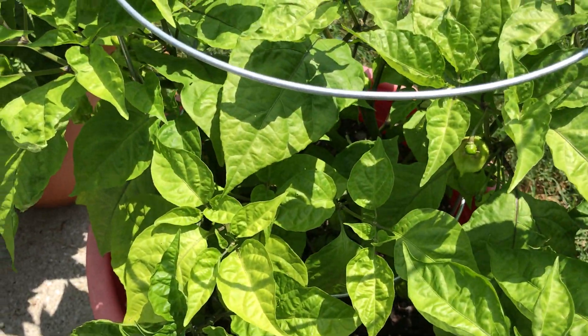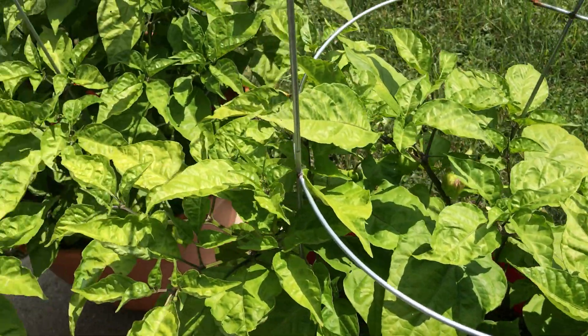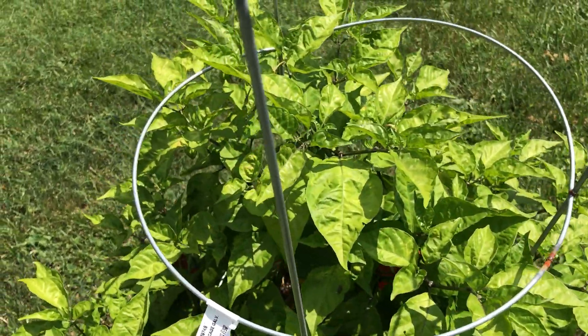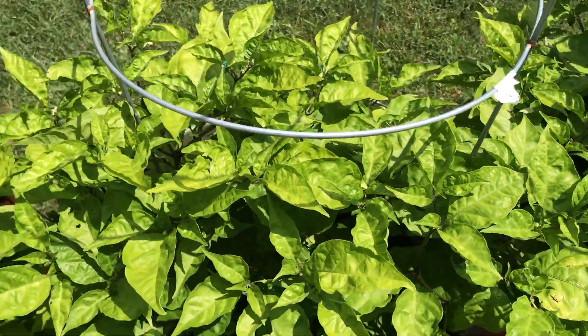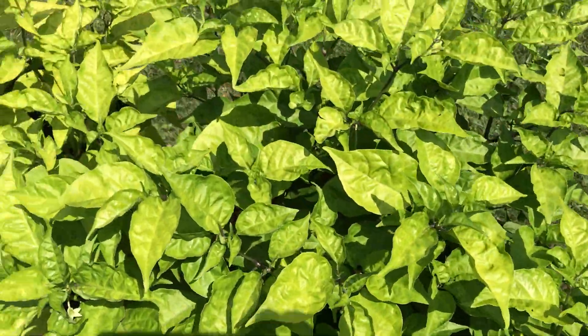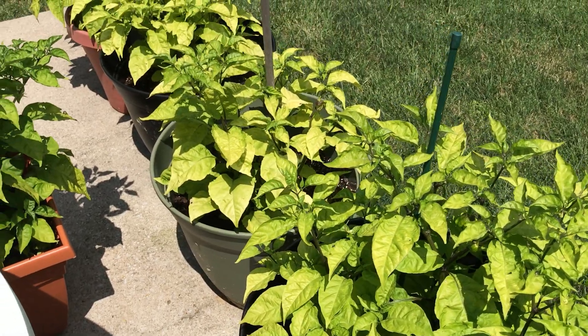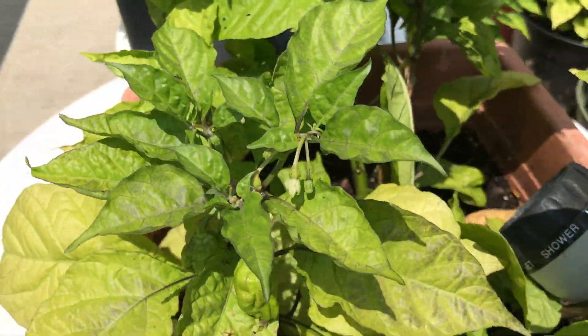They all look really good. We had a thunderstorm roll through here in the early morning hours — I think it was Friday — and I thought it had damaged my plants, but they came out unscathed. It knocked one of my tomato plants over, but it didn't mess with my Carolina Reapers at all.